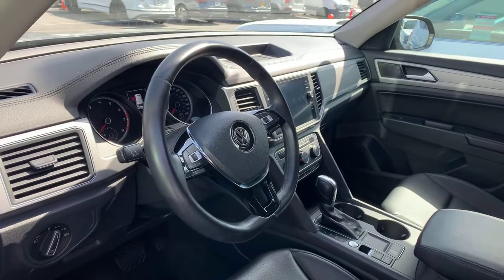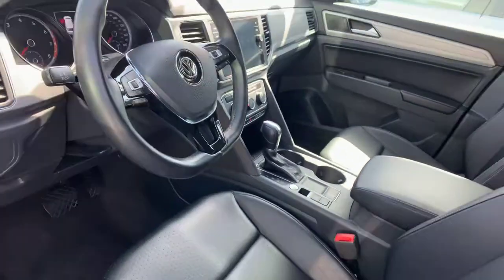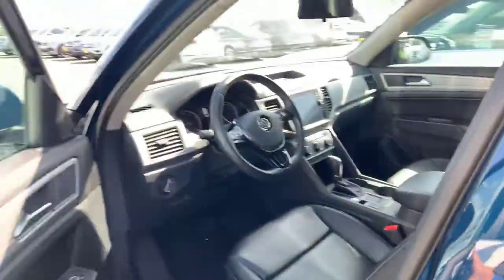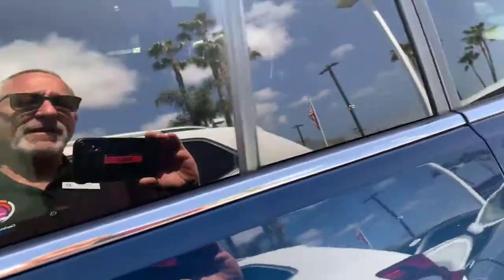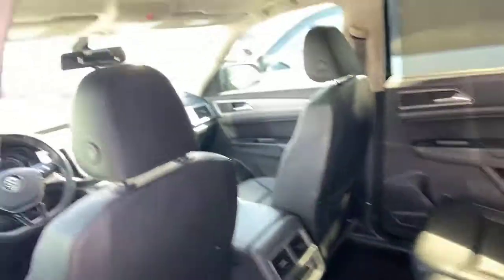You've got Bluetooth and audio streaming, heated seats, automatic headlights, a nice leatherette and power seat, blind spot monitors, rear traffic alert with the backup camera, forward collision warning and autonomous braking.